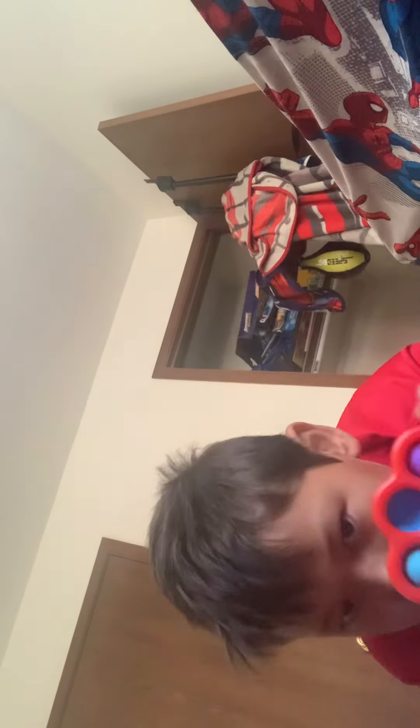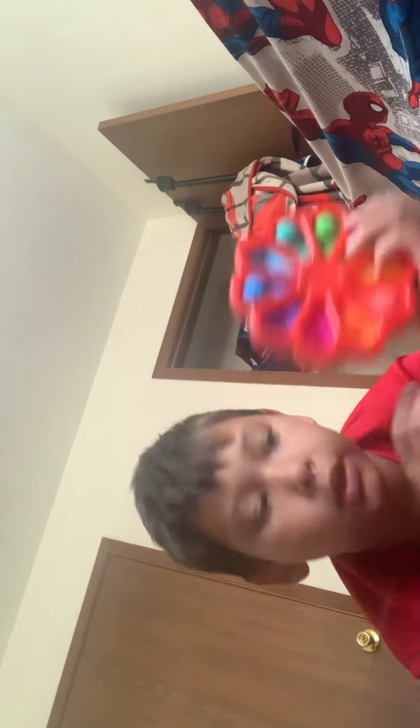Then I got another big simple dimple. What's cool about it is on one side it counts one, two, three in English, but then on the other side it counts one, two, three, four in Spanish.